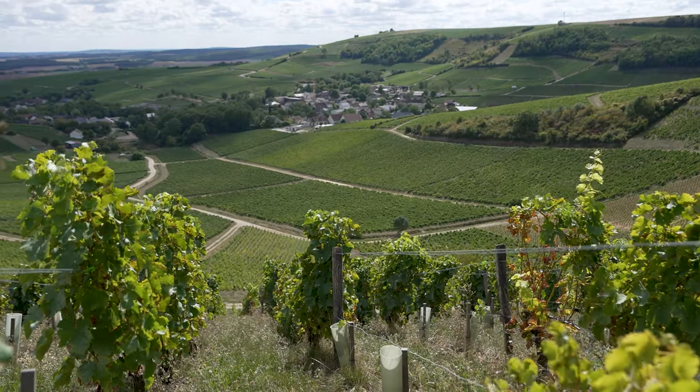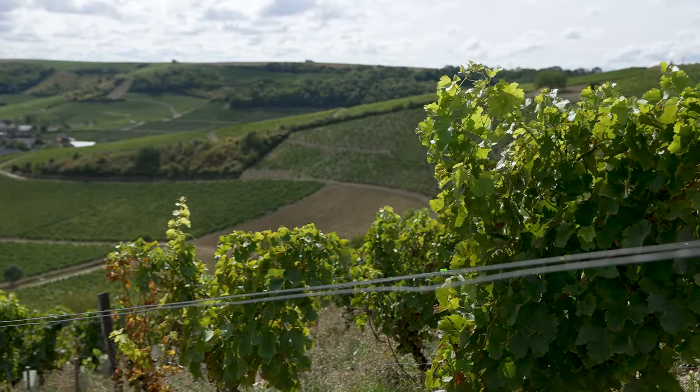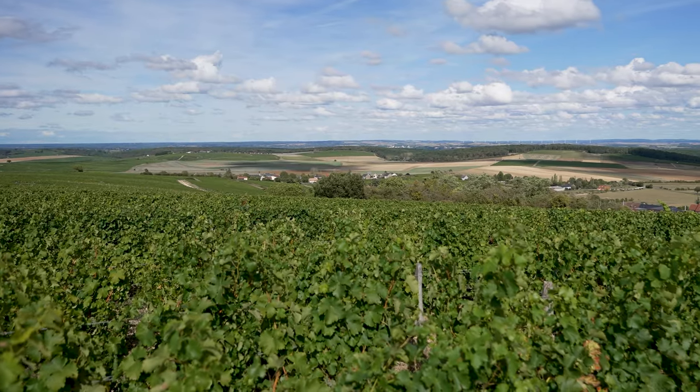The next day we got up bright and early, took our rental car, and headed out into the vineyards. After all, one of the best ways to enjoy this region is simply to walk or drive around and soak up all of the vineyard views.